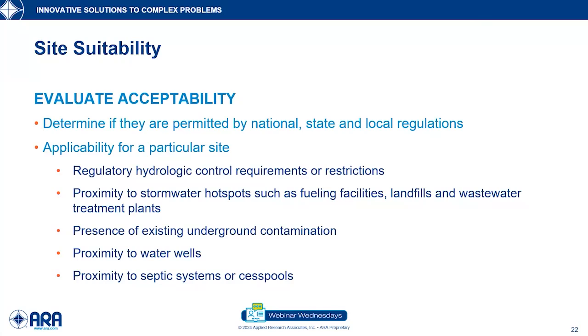Proximity to wells, septic systems, and cesspools also matters — there are definitely federal and state requirements for avoiding these particular areas.